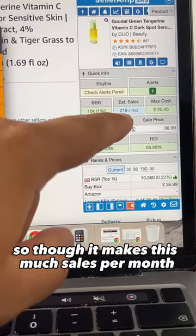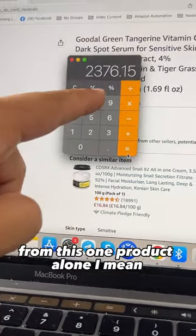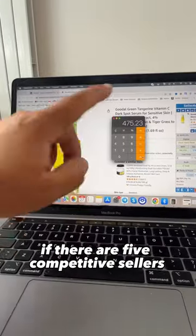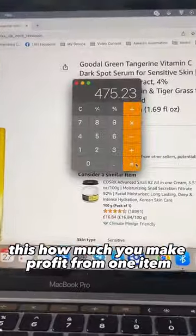This is how much sales per month, or this much profit, and this is how much you can realistically make per month from this one product alone. You're not going to get all of that profit because there's also competition. Let's break this down and divide it by five. If there are five competitive sellers including yourself in the listing, this is how much you make profit from one item.